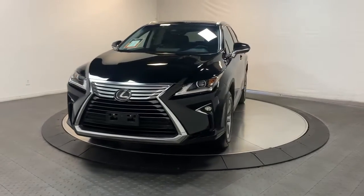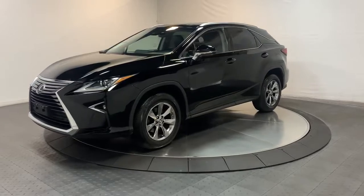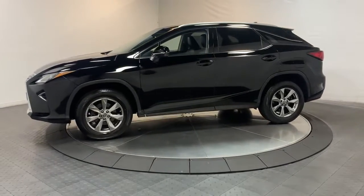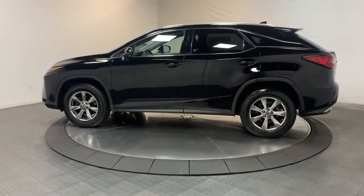You will love the features of this 2019 Lexus RX. This vehicle is an outstanding buy with fewer than 60,000 miles on the odometer. This striking RX delivers superior comfort and stylish versatility.